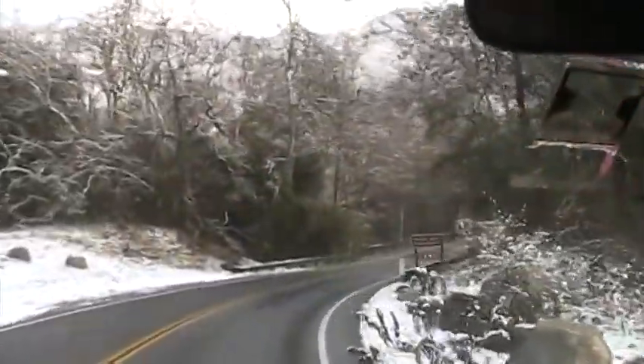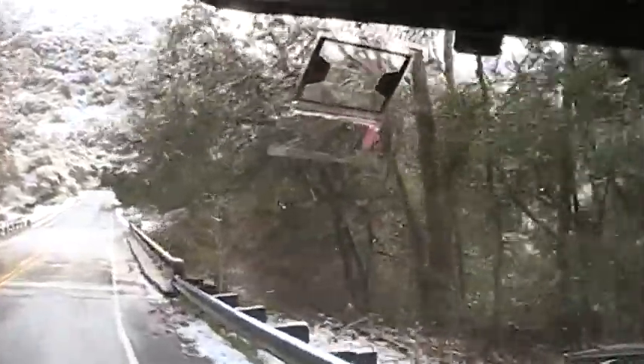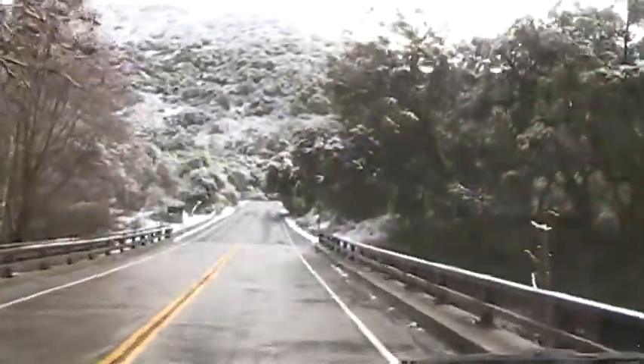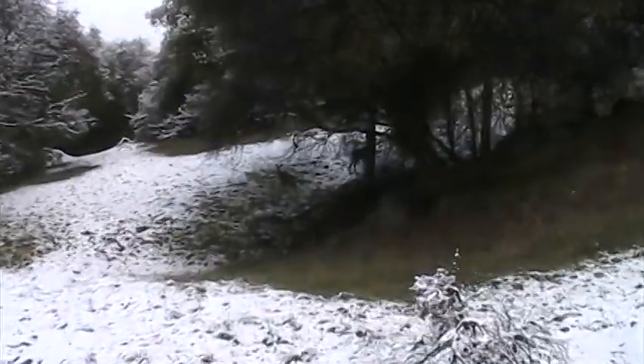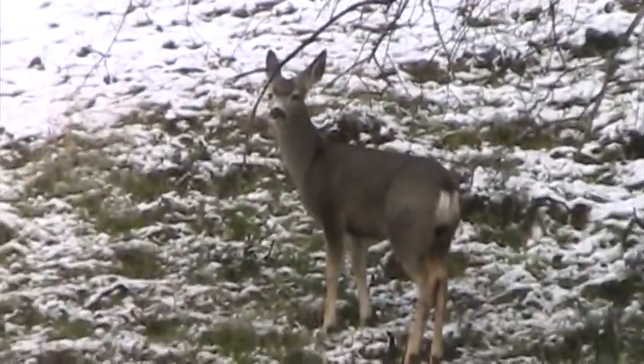Now we're crossing the Marble Fork Cahuilla River. And here's our first sighting of wildlife — deer.